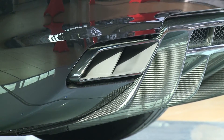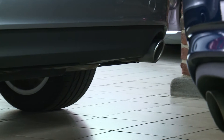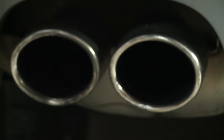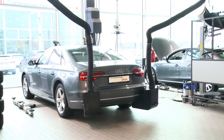Exhaust outlets have long since had more than just a useful function. They are also integrated into the rear panels, thereby becoming part of the vehicle design. The trend towards symmetrical exhaust outlets requires extensive exhaust gas capture. Commercially available adapters are often no longer sufficient, or different models have to be provided.